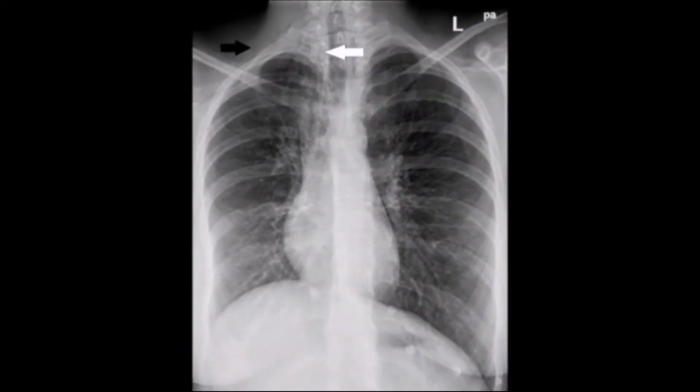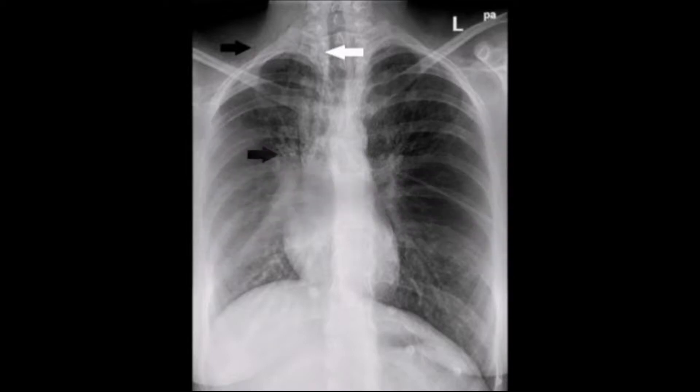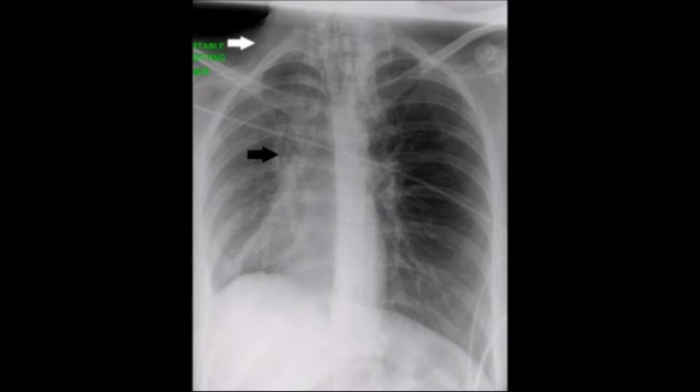This frontal chest radiograph demonstrates surgical emphysema along the upper part of the right lateral chest wall and the right side of the neck, air within the superior mediastinum on the right, and the loss of volume of the right lung leading to a mediastinal shift to the right and the elevation of the right diaphragmatic dome.